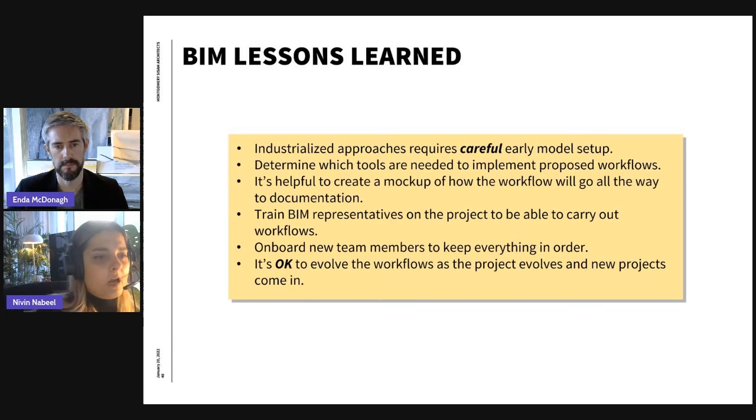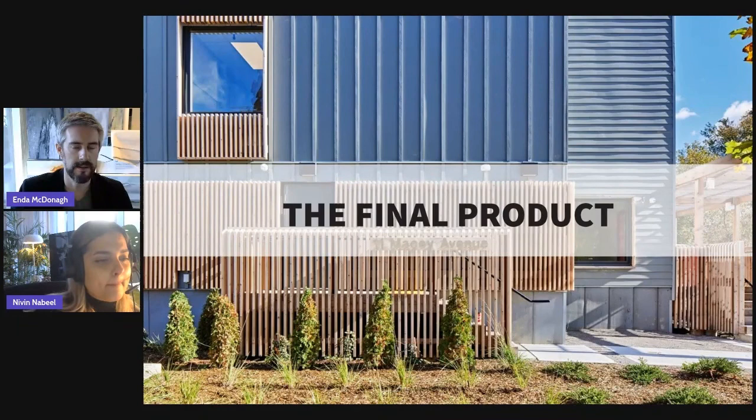Any new members added to the project get onboarded with the Miro board kept up to date. It's also okay to understand that some of these workflows evolved as the project evolved and new information came in. With that, I'd like to pass it back to Enda.